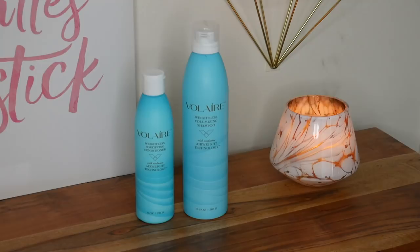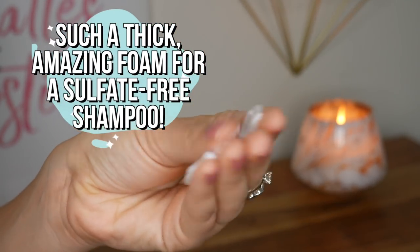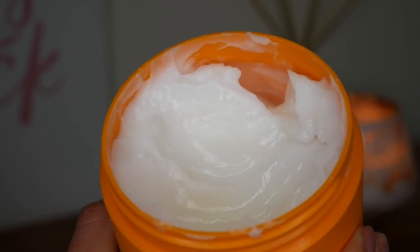Starting off with Volair — this is the Weightless Volumizing Shampoo as well as the Weightless Fortifying Conditioner. The shampoo is what I really like: it's a foaming shampoo so you don't have to suds it up, it cleans my hair without drying it out, and it leaves my hair feeling very soft. It's also sulfate-free. When I really want to give my hair a good treatment, I use the Amica Nourishing Mask — I put it in during my shower and wash it off at the end. It leaves my hair feeling soft, shiny, and stronger, and it's free of parabens, sulfates, and artificial colors.